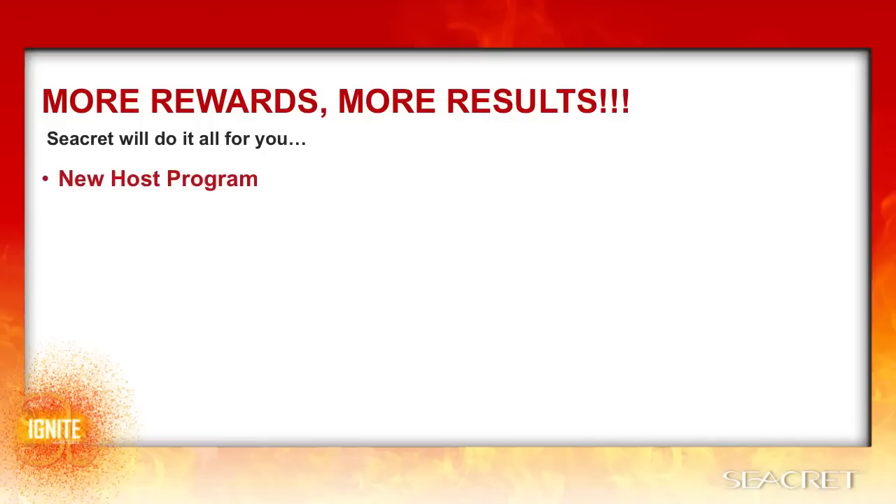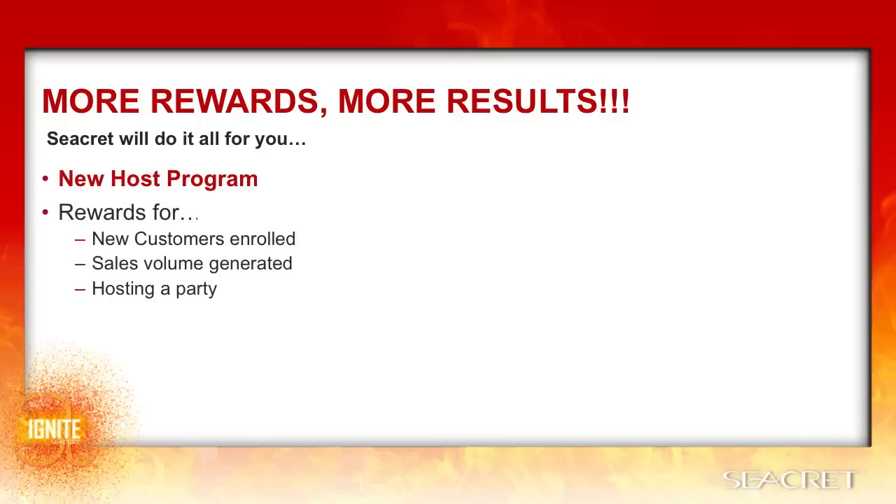With the new host rewards program, there are rewards for absolutely everything when you host a party — rewards for new customers enrolled, for the total sales volume generated at the party, just for hosting the party, and now for new agents enrolled at the party and for parties booked. Let's go over the five ways that a host can be rewarded for having a party.